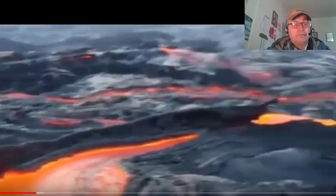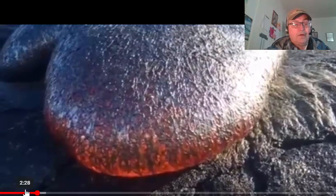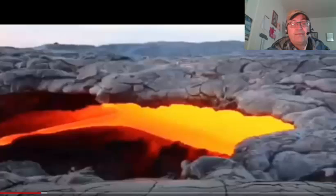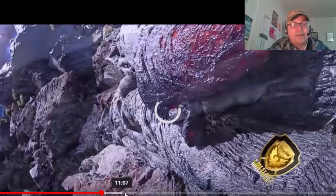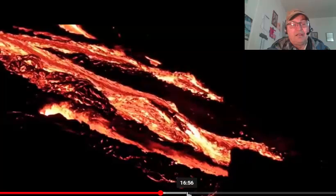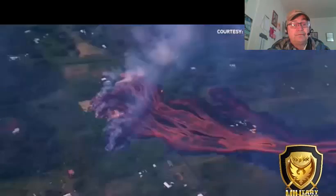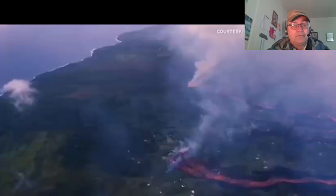Kilauea has been continuously erupting for three decades and it is considered one of the world's most active volcanoes. They showed the aerial shots of this wall, they showed the lava. Since April 21st, high lava lake levels in the overlook crater within Halevamoa at the summit of Kilauea volcano have produced multiple overflows onto the floor of Halevamoa.